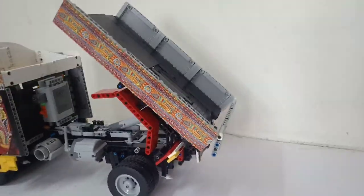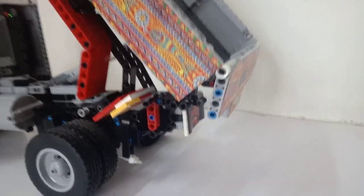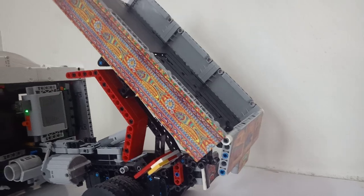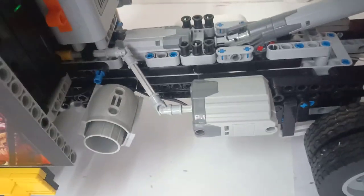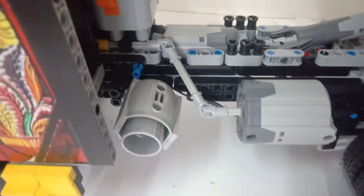This is the tipper function, and the lid of the tipper tilts down as the tipper goes up. Here is the gear changing mechanism, powered by an axle motor and two CV joints.